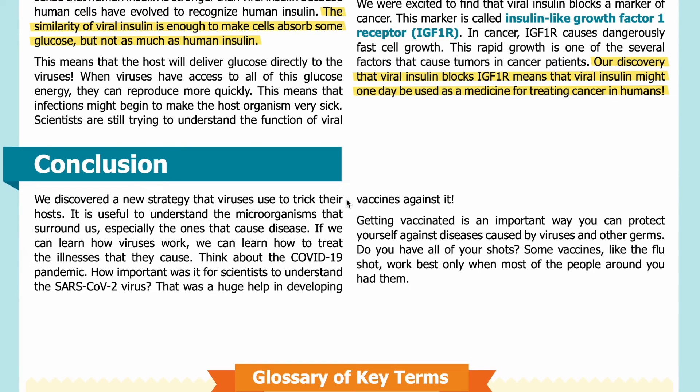Conclusion: We discovered a new strategy that viruses use to trick their hosts. It is useful to understand the microorganisms that surround us, especially the ones that cause disease. If we can learn how viruses work, we can learn how to treat the illnesses that they cause. Think about the COVID-19 pandemic — how important was it for scientists to understand the SARS-CoV-2 virus? That understanding was a huge help in developing vaccines against it.